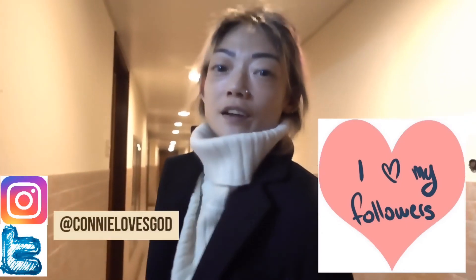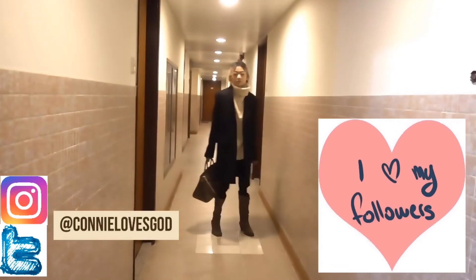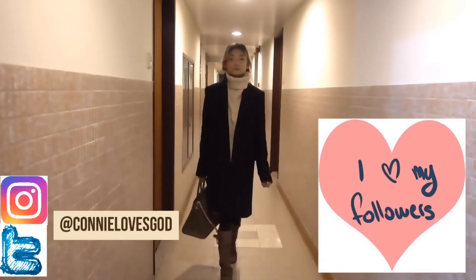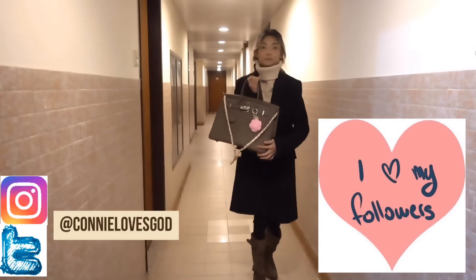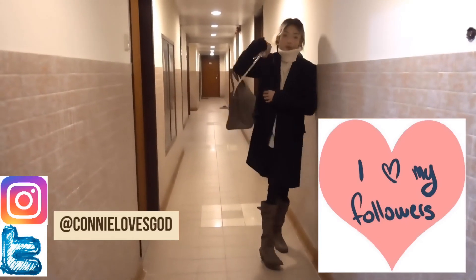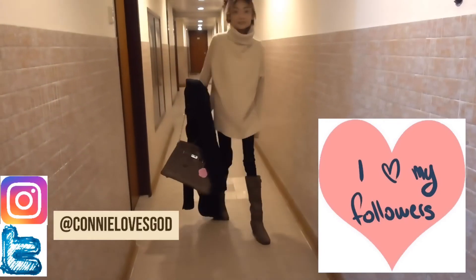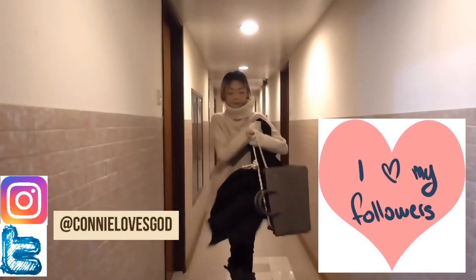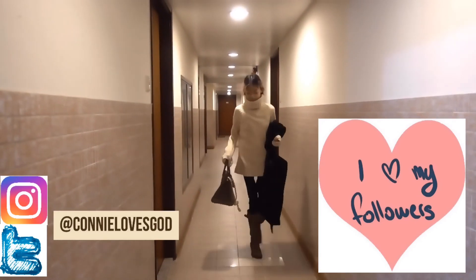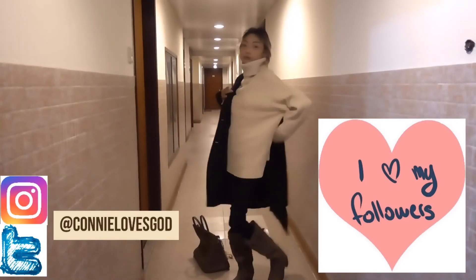For a more formal look, I'm wearing the suit jacket I just got with tight leggings and boots, and carrying my Birkin 35 on my shoulder. If I take the jacket off I'll be looking like that — so for a more formal occasion this jacket would be really nice.